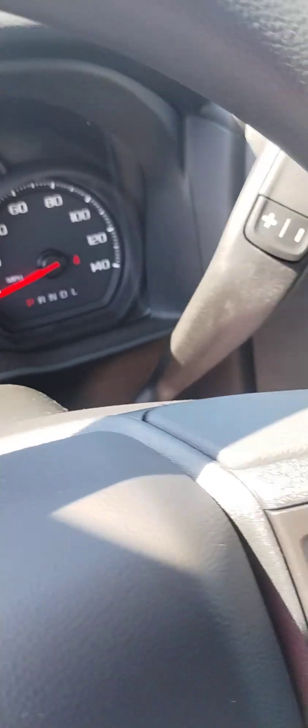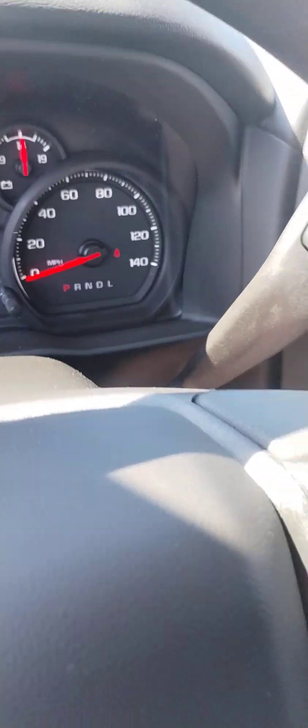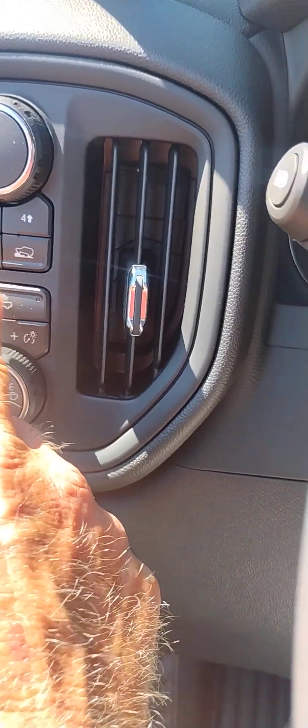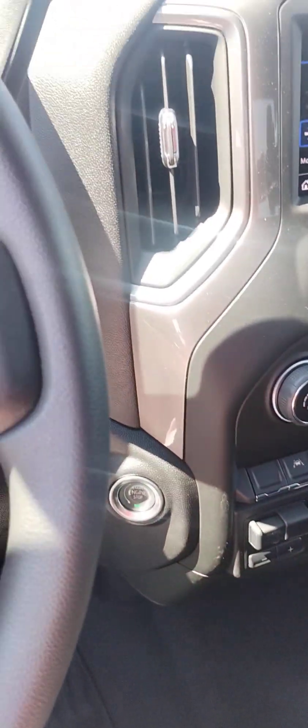This here is your tow/haul mode, and then you've got your four-wheel drive. Your bed light is right there. Decent amount of space back there — those seats fold up so you can use all that space. Pretty good vehicle for the price point.